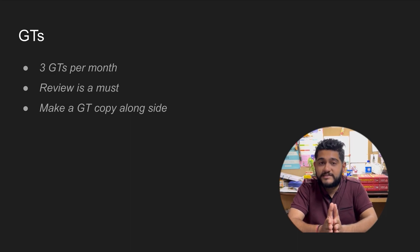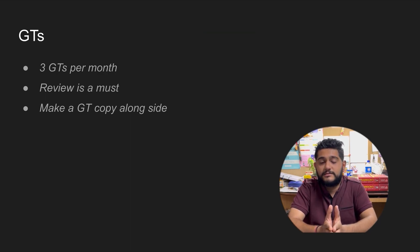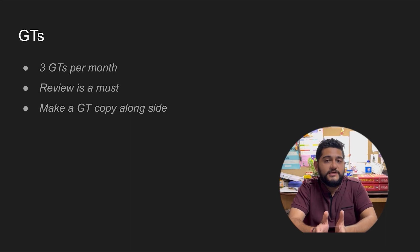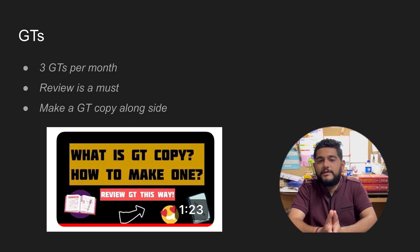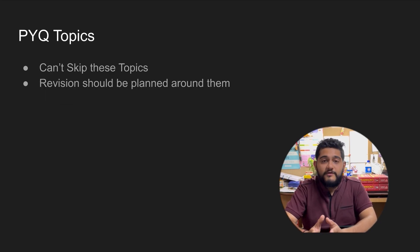Grand tests are something you cannot skip — you need to supplement your preparation with grand tests. I suggest giving three grand tests per month from the initial phase, from June itself. If that is too demanding, start with two grand tests per month — once every 15 days initially — then increase to two or three per month during the revision phase. Reviewing a grand test is a must; if you cannot review it, it is better not to give it. You must also make a GT copy alongside. I have made a detailed video on the GT copy — I'll put it in the description. The GT copy helps you prepare a list of topics where you are commonly making mistakes, which is very useful in the revision phase.